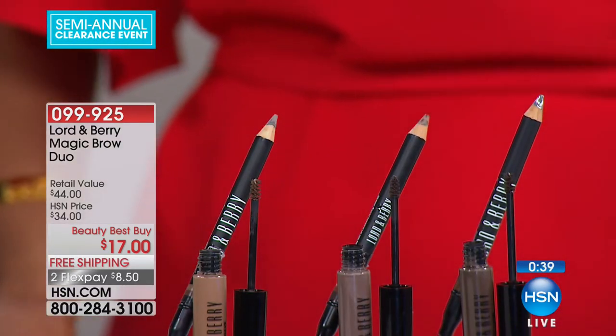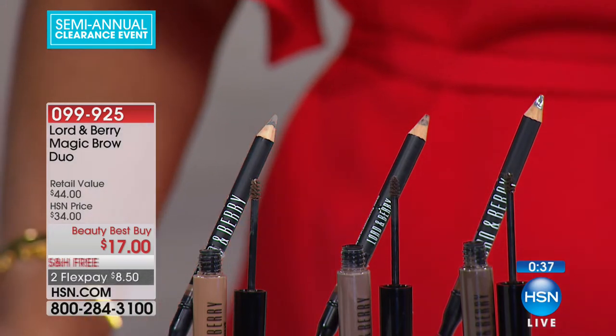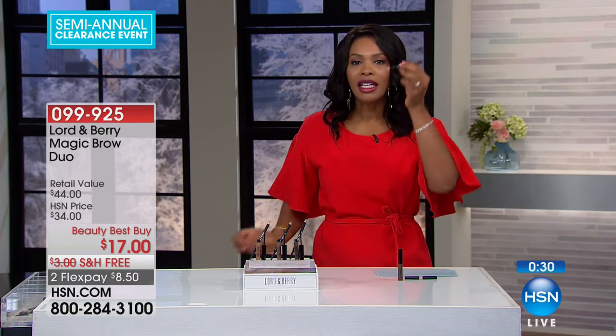If you've never used a brow mascara, don't be afraid of it — it's not difficult. You use the pencil first, and using brush strokes like the strokes of hair, you just brush and fill that in. Then you use the brow mascara to go over that same eyebrow very easily. It doesn't look drawn on or painted on — you just have a very clean, professional, crisp-looking eyebrow.